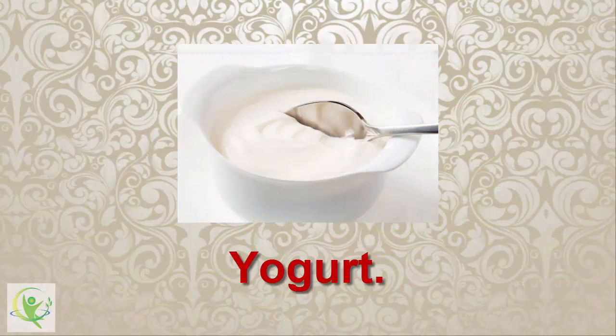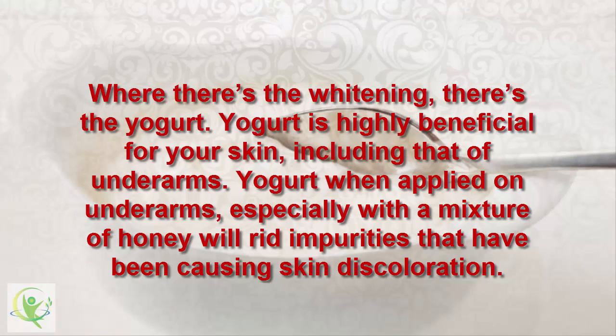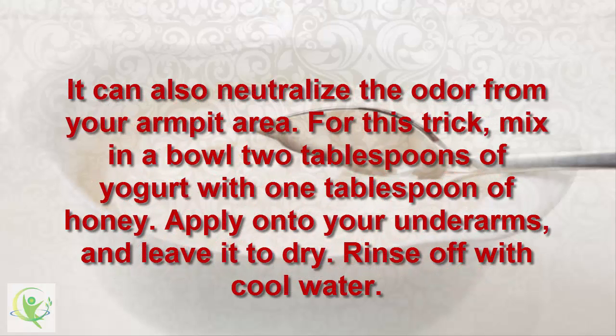12. Yogurt. Where there's whitening, there's yogurt. Yogurt is highly beneficial for your skin, including underarms. Yogurt when applied on underarms, especially with a mixture of honey, will rid impurities that have been causing skin discoloration. It can also neutralize the odor from your armpit area. Mix 2 tablespoons of yogurt with 1 tablespoon of honey in a bowl. Apply onto your underarms and leave it to dry, then rinse off with cool water.